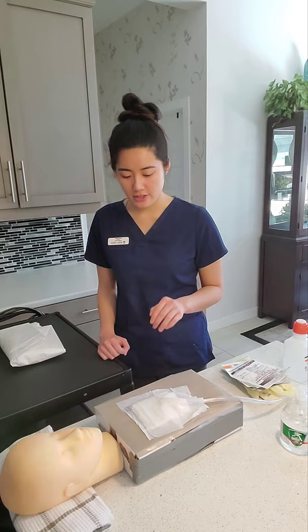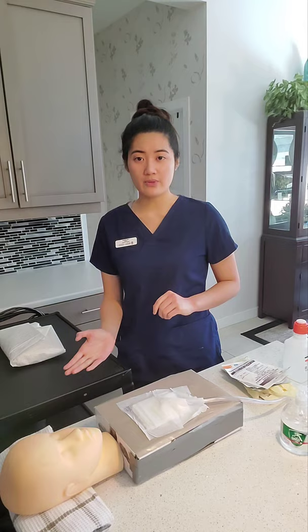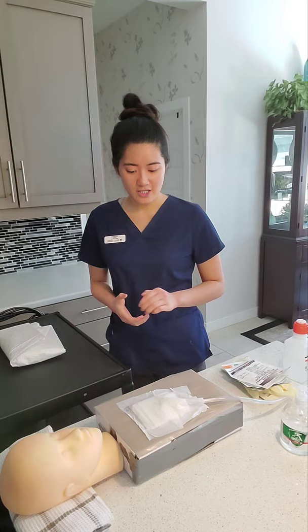I want to make sure that the patient is in a semi-Fowler's position. In a clinical setting, I would raise the head of the bed, raise the bed to my waistline, and adjust the table so it's comfortable for me while I do this dressing change.